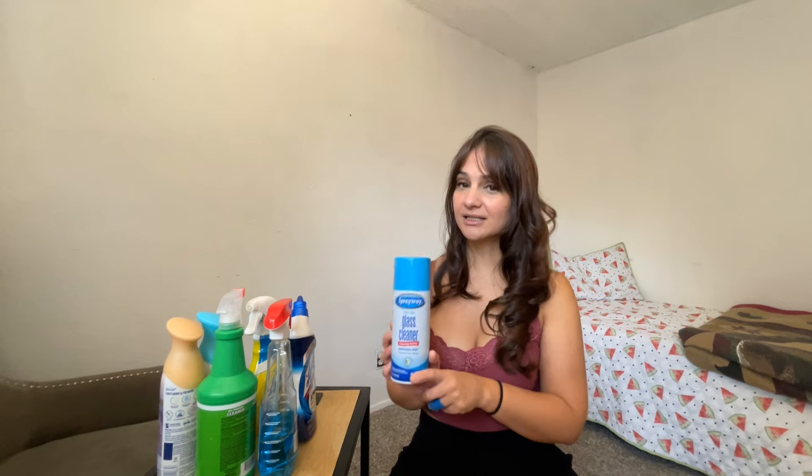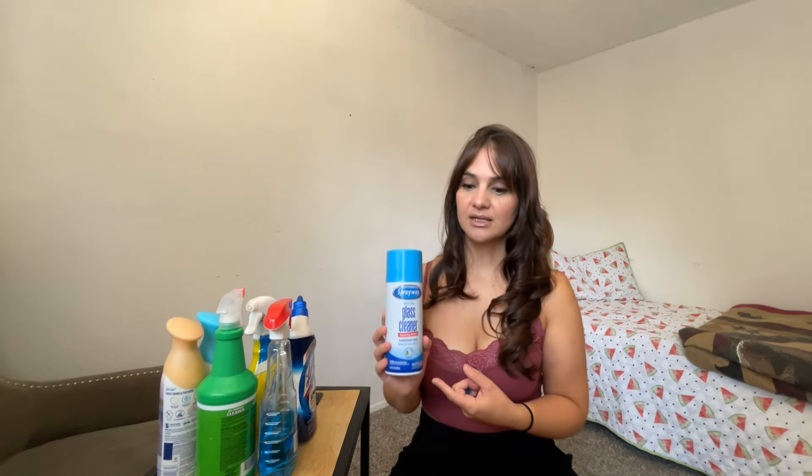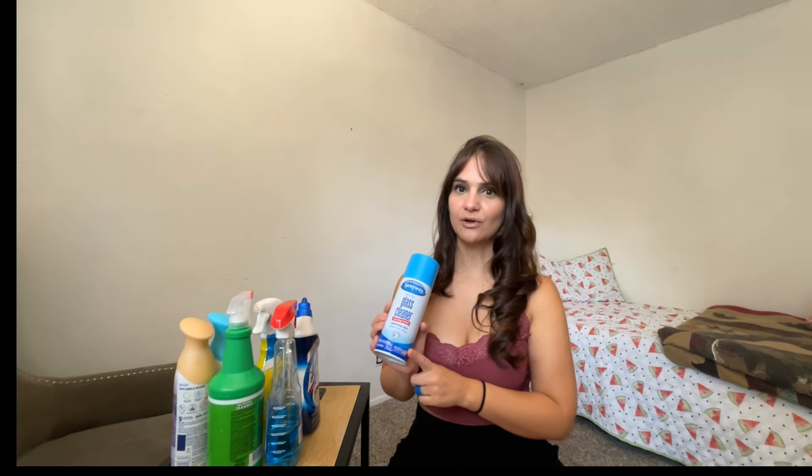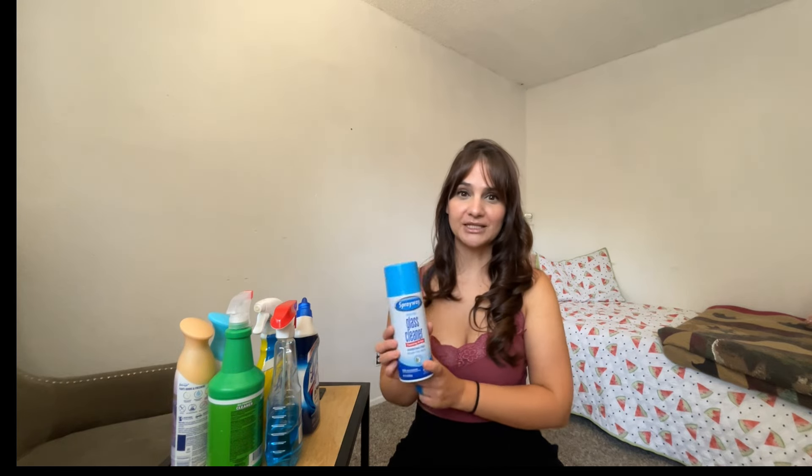This one is a Spray Away glass cleaner. I really, really love this one because it doesn't leave streaks. I'll probably use it every now and then because honestly it has a strong scent — and if you're prone to getting headaches or migraines, I really don't recommend it. It works really well, so it's kind of a shame. If you're looking for something to really clean your windows and mirrors without getting streaks, I recommend it. And this was only like three something at Dollar General, so it's really cheap.